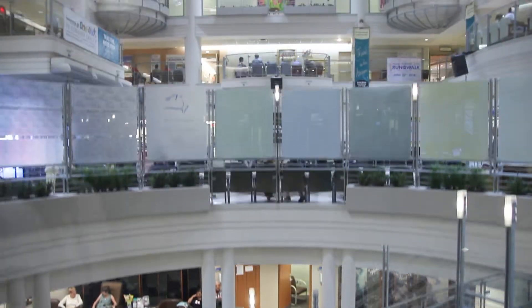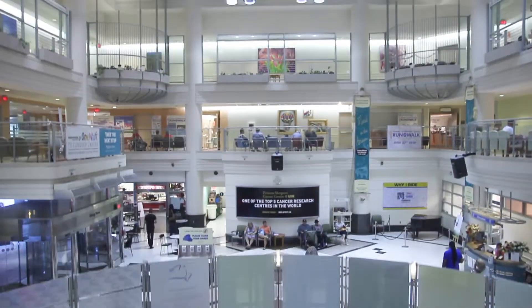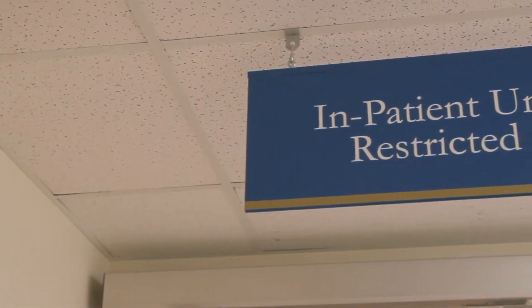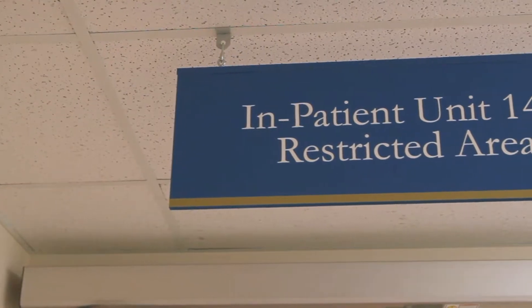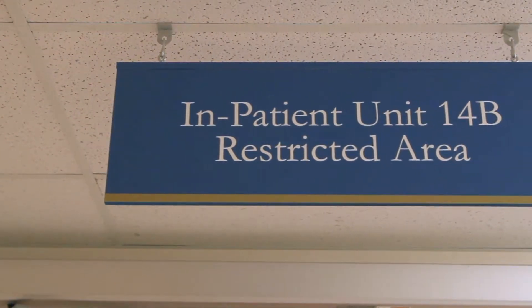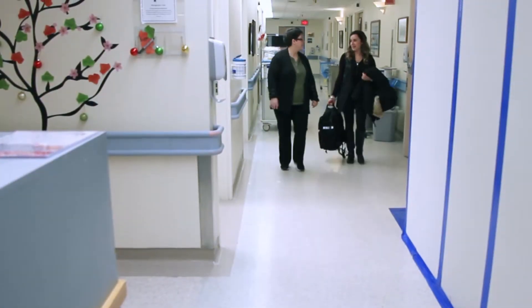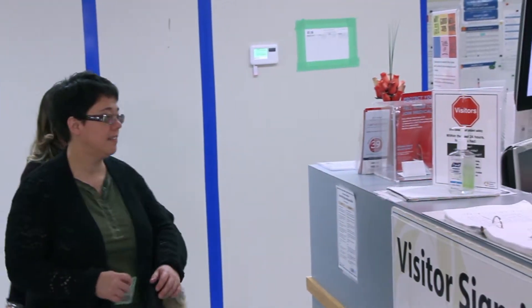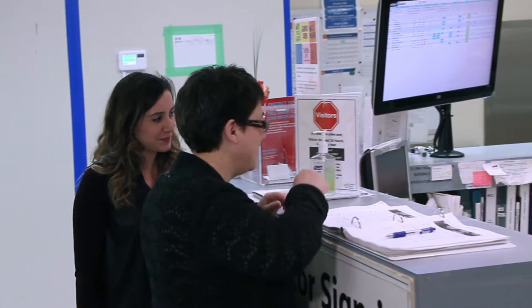When you arrive at the hospital, go to the Stem Cell Transplant Unit on the 14th floor of Princess Margaret Cancer Centre. This is where you will be admitted for your stem cell transplant. Follow the signs to the Allogeneic Stem Cell Transplant Unit. Check in at the front desk and you will be shown to your room.